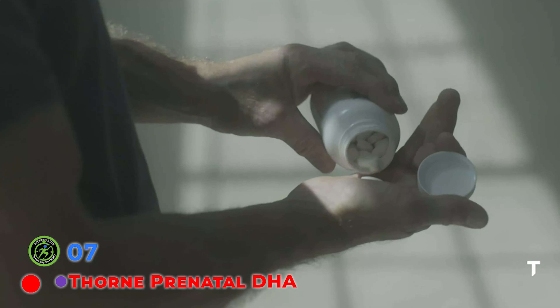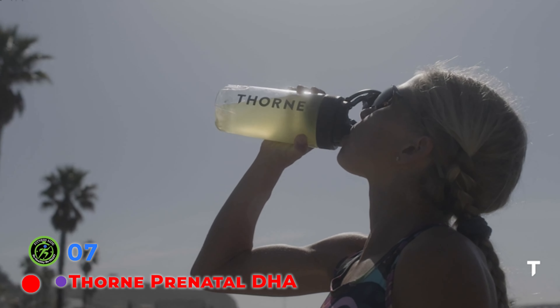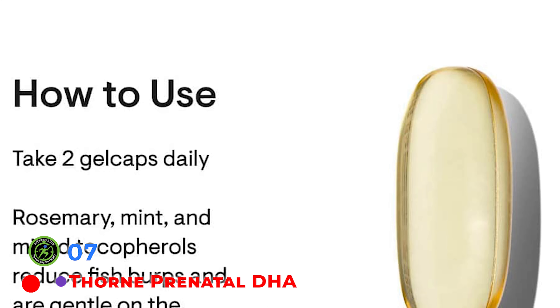Supplementing with essential fatty acids is an important way to build up a good nutritional foundation. Essential fatty acids are vital for the body's cells to function properly. The only way to obtain omega-3 fatty acids is through diet or supplementation because the body doesn't produce them.